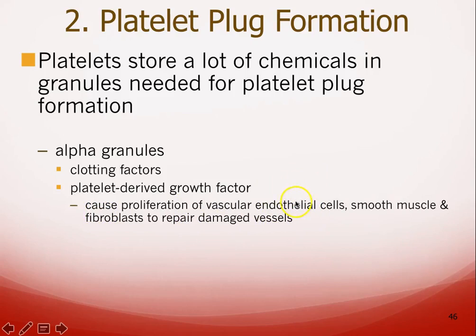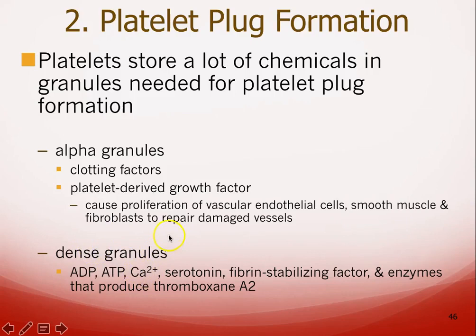Platelet-derived growth factor also stimulates smooth muscle to regrow, as well as any connective tissue associated with blood vessels like elastic fibers. Platelets also have something called dense granules, which contain ADP, ATP, calcium, serotonin, and other substances. ATP makes sense — that's for energy for all these metabolic actions.